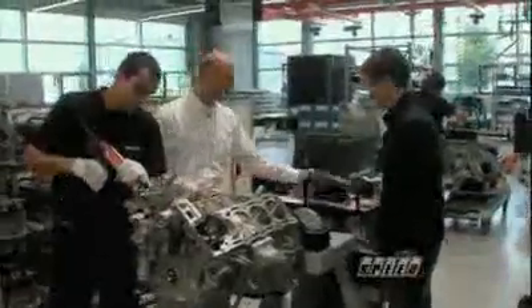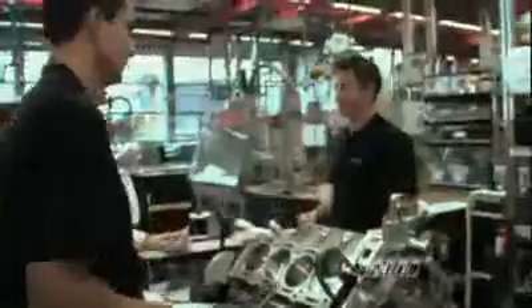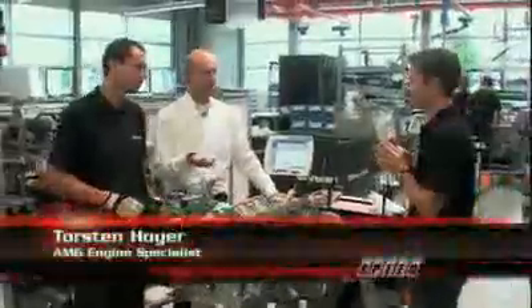The first step for you is — put on this uniform. You're going to build an engine together with Thorsten. You're very brave.